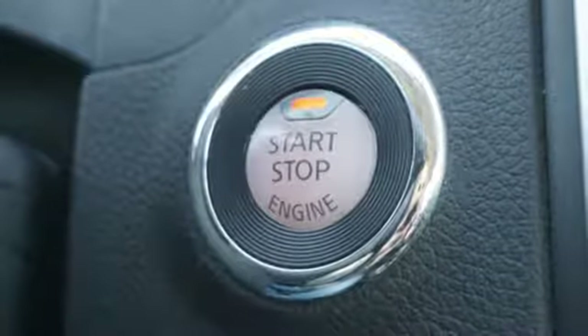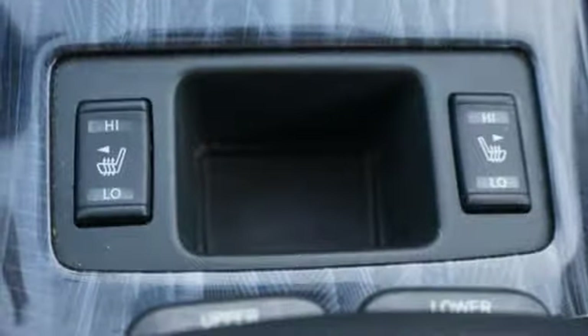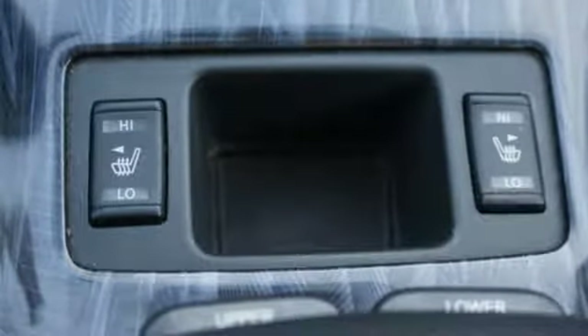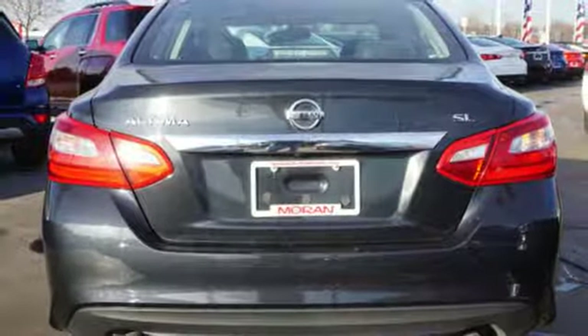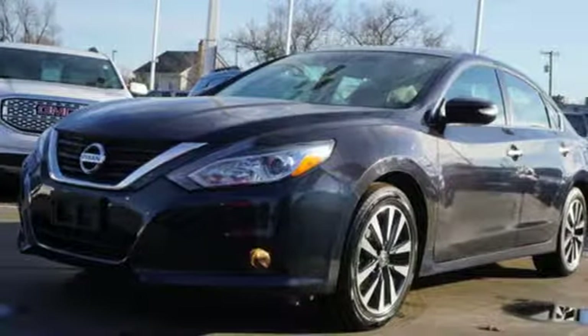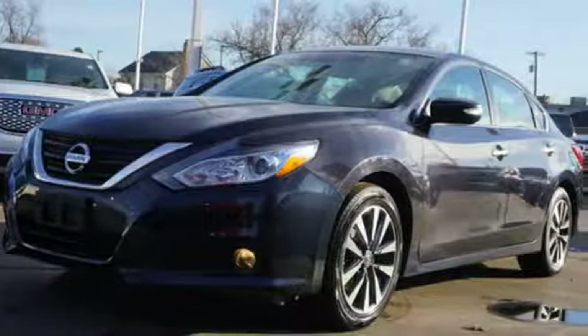It features an inline four-cylinder engine, active grille shutters, gas-pressurized shocks, and continuously variable automatic transmission. Someone's going to drive this fantastic vehicle off the lot — it should be you. Test drive it today.